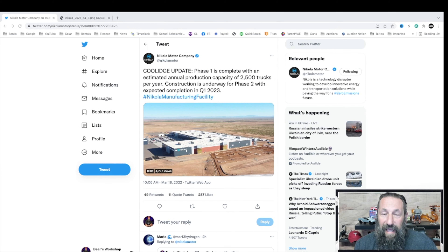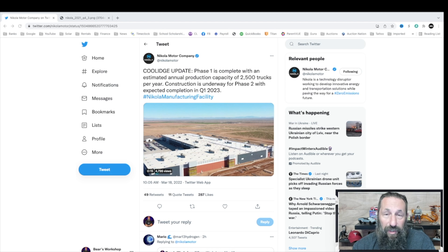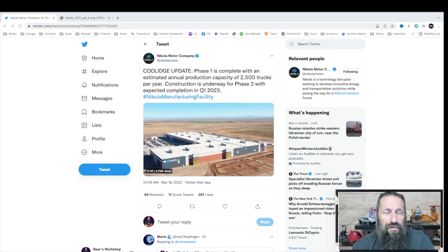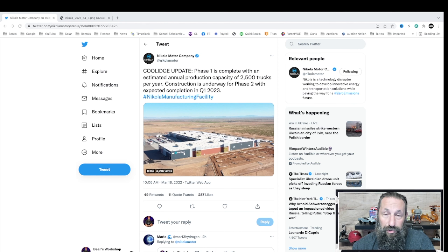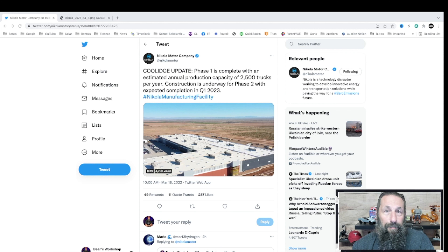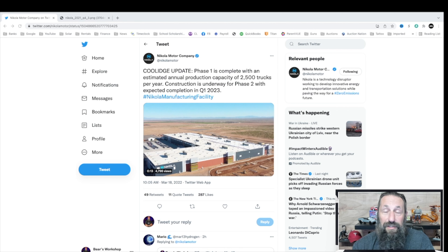Today's update is on a tweet that Nicola put out — I thought it was pretty exciting. Coolidge update phase one is complete, which is fantastic news. That's the section they've been putting on since about September of last year, and that added about 150,000 square feet to the factory. Now they have the production capacity of 2,500 trucks — this is an actual production line, automated with people installing things, not just hand-built.